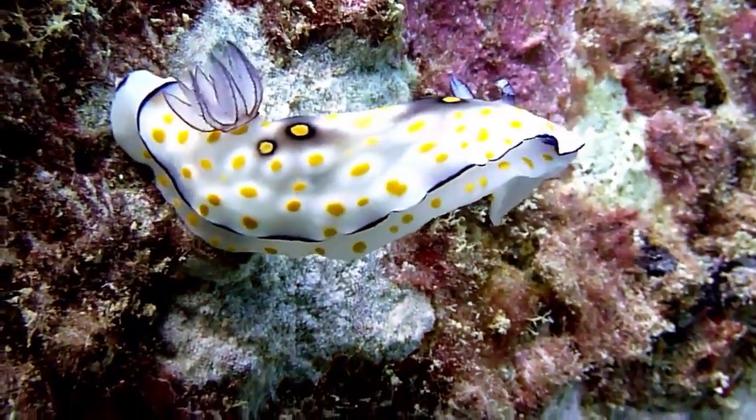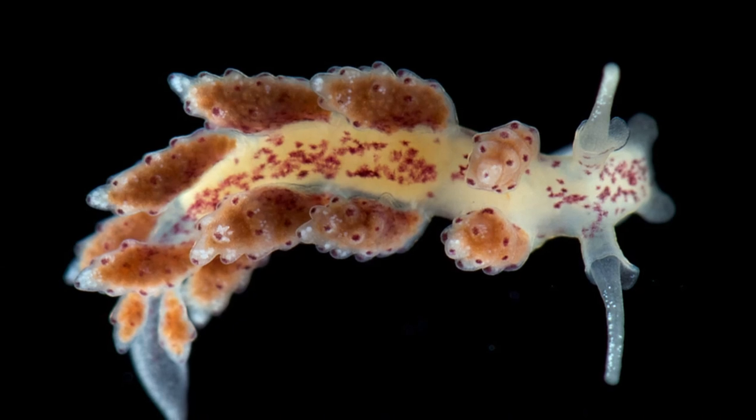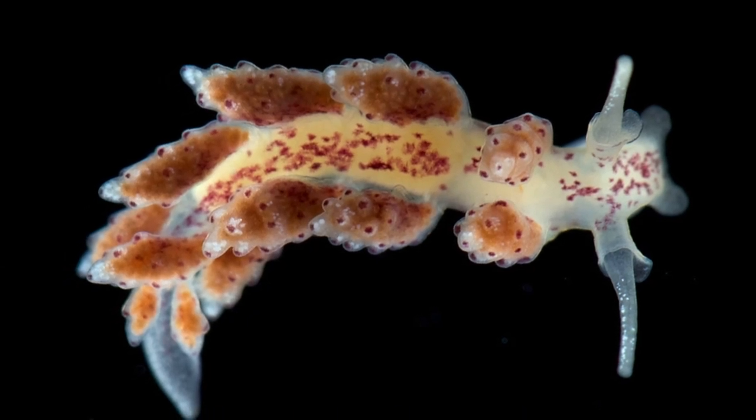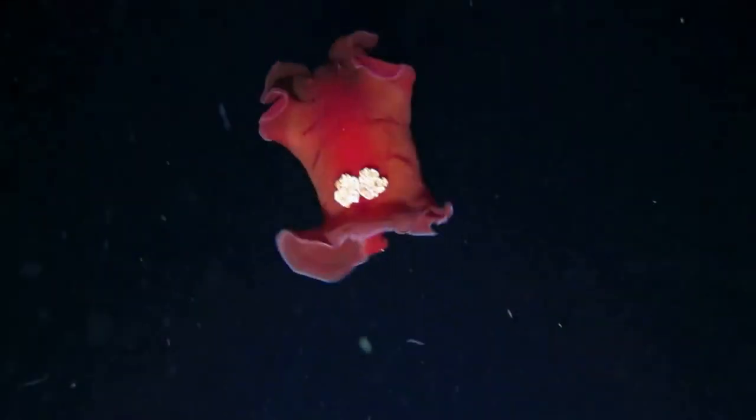Some species live about 1 year, while some live less than a month. Depending on the species, they may grow anywhere from only a quarter of an inch to over 1 foot long.